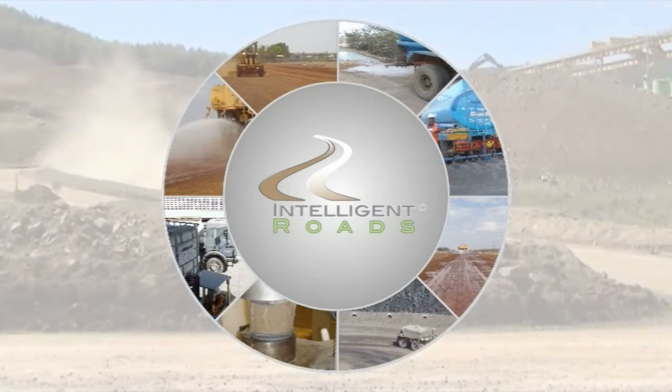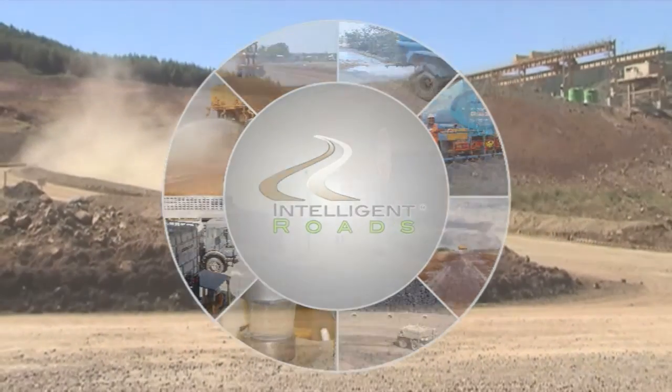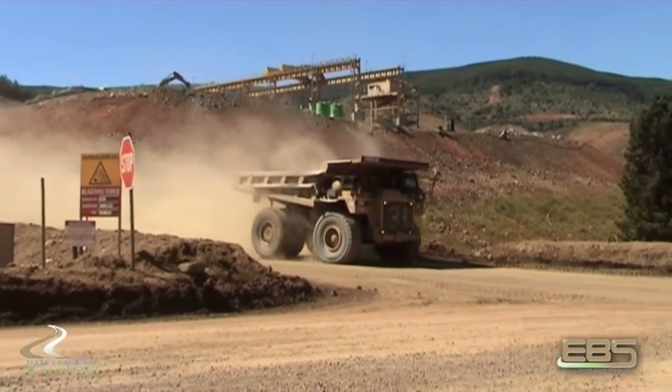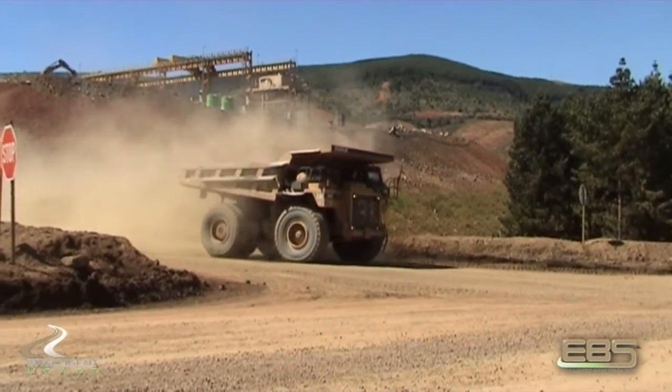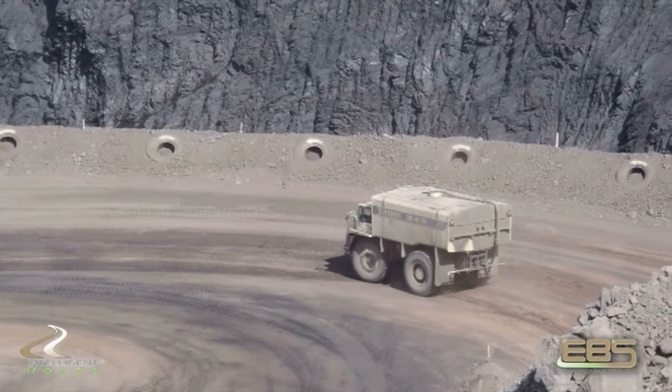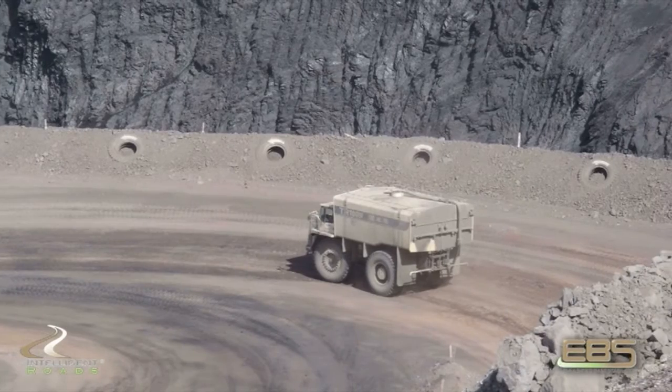Mine haul roads represent one of the largest capital and operational expenditures for a mine. The entire productivity of a mine operation is dependent upon the condition of the haul roads. Soil Solutions provides an array of important solutions for the mining, construction, and oil industries.